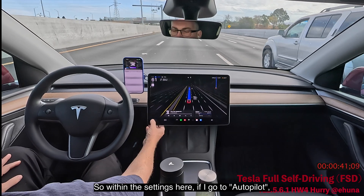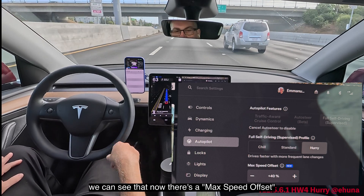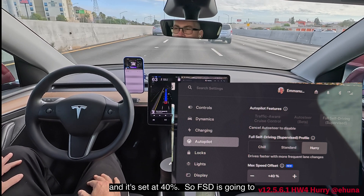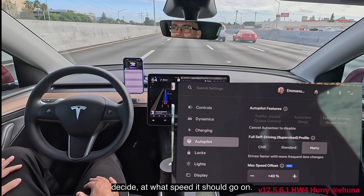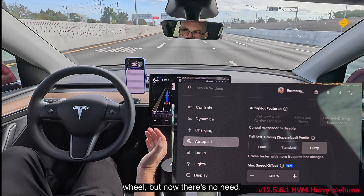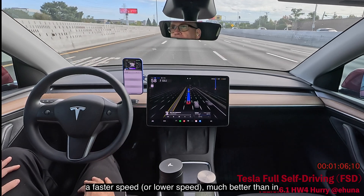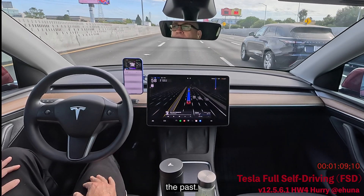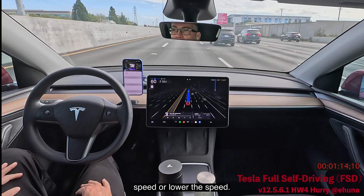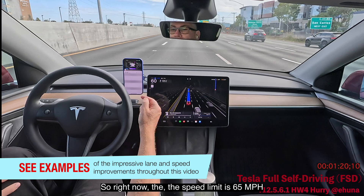Within the settings under Autopilot, there's now a max speed offset set at plus or minus 40 percent, so FSD decides what speed to go. Before, I could change speed using the left scroll wheel, but now there's no need. It actually reaches that speed much better than in the past — I haven't found the need to adjust it at all. The speed limit right now is 65.